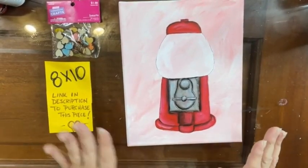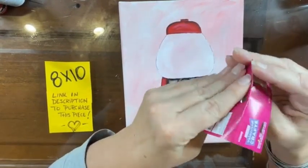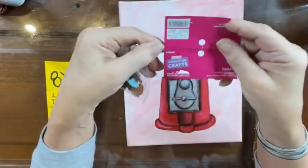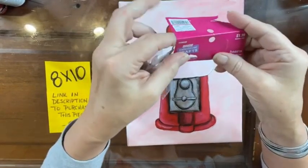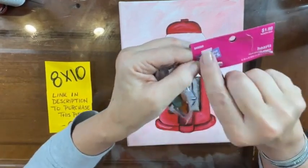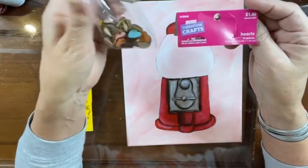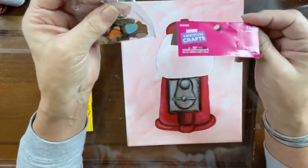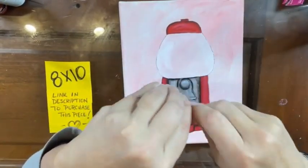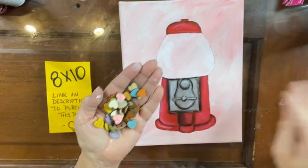Okay guys, this is the fun part — I'm so excited! This came from Hobby Lobby. They are conversation hearts. The SKU, if you want to order these, is 543-9559. It's $1.99 and I got them for 40% off. It's like 48 different hearts and they say all these cute things.